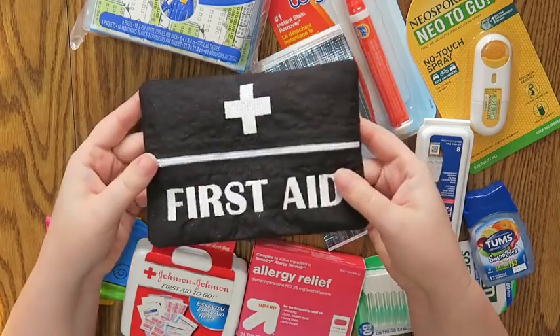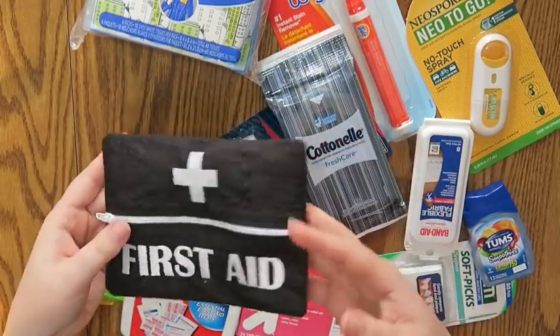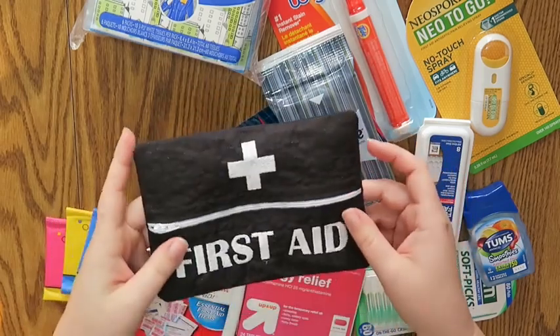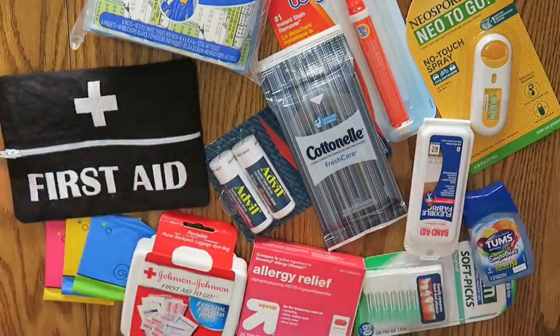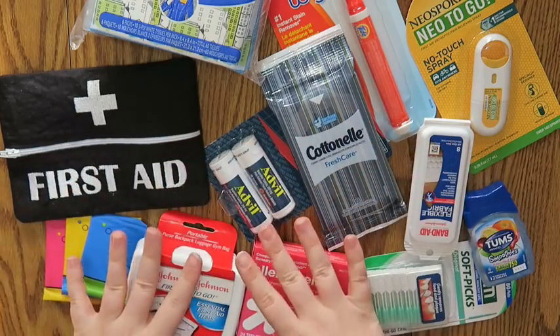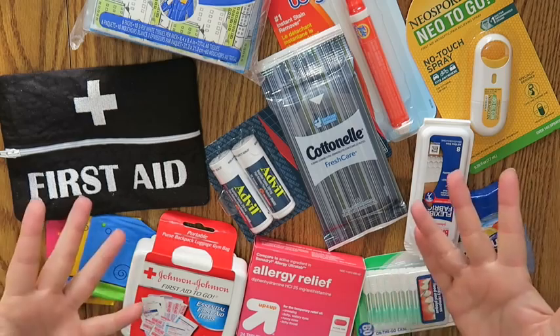In the Vlogmas video I was saying that I wanted to use this first aid kit as something I can have in my glove compartment in the car — just something I can put more emergency-type things in. So I went to Target yesterday and got a whole bunch of stuff, and I'm going to put some of it in here. It's kind of just a random selection of things I would need on the go.